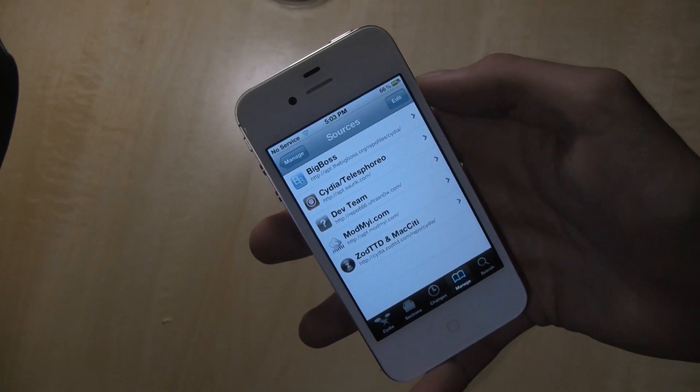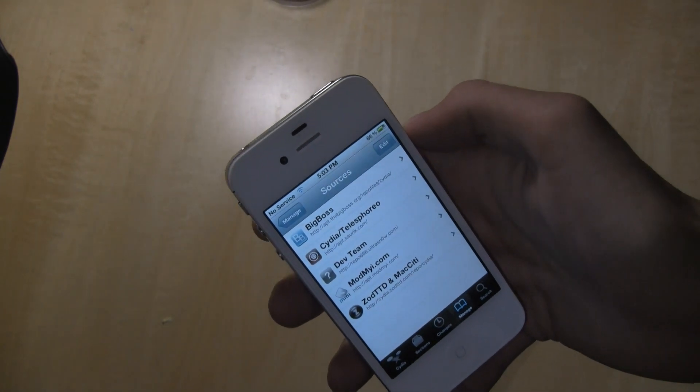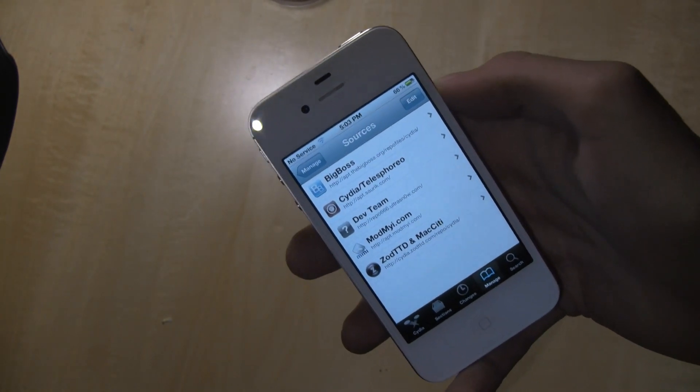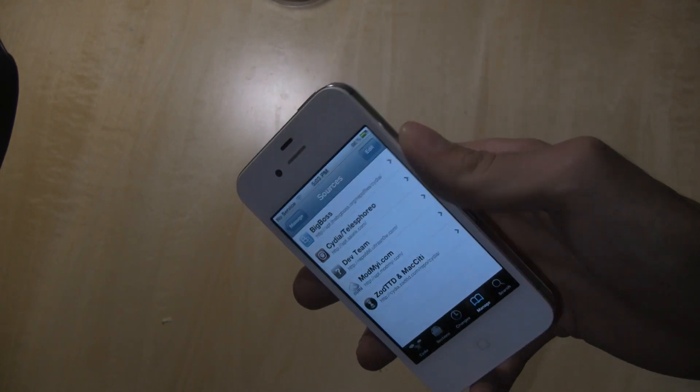What's up guys, this is Evan from Canyon. Today I've got the A5 5.1 jailbreak to show you guys. We've been working on this for a long time and finally we've been able to release a video. We've got most of the bugs worked out for the A5 processor.